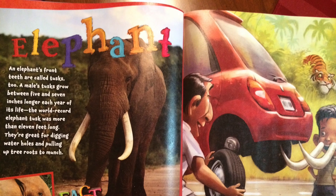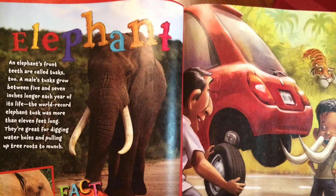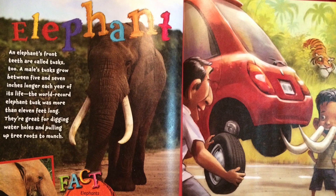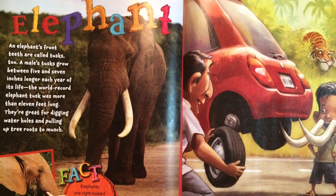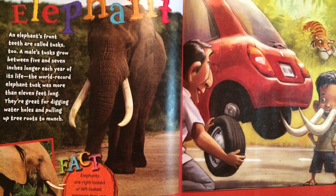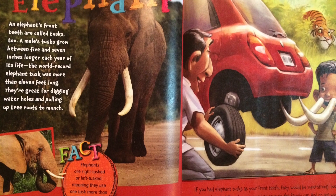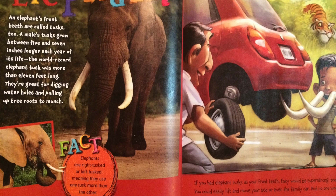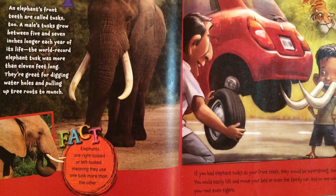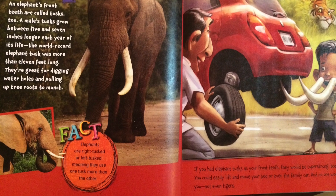An elephant's front teeth are called tusks, too. A male's tusk grows between 5 and 7 inches longer each year of its life. The world record elephant tusk was more than 11 feet long. They're great for digging water holes and pulling up tree roots to munch. Elephants are right-tusked or left-tusked, meaning they use one tusk more than the other. If you had elephant tusks as your front teeth, they would be super strong. You could easily lift and move your bed or even the family car, and no one would bully you — not even tigers.